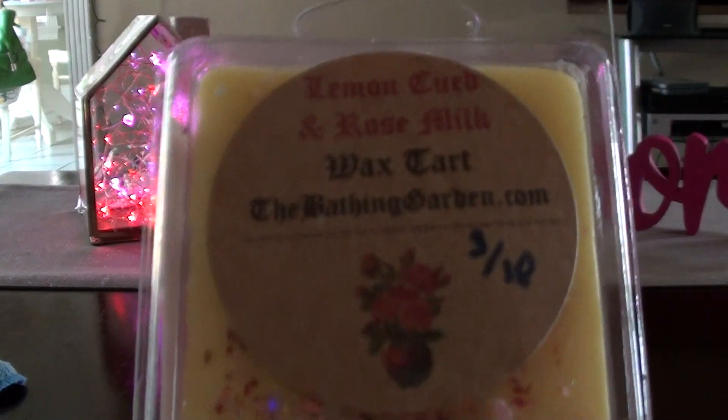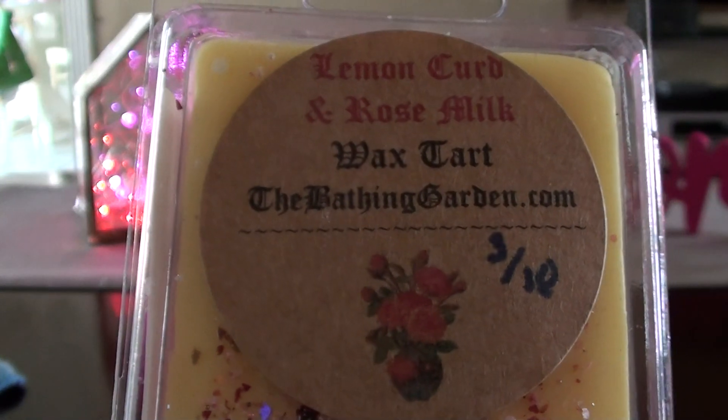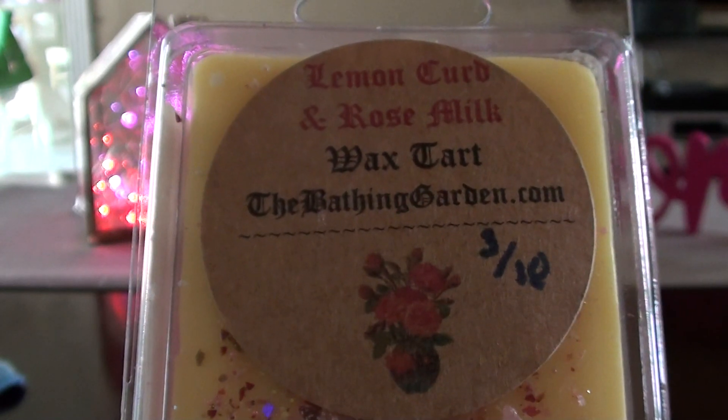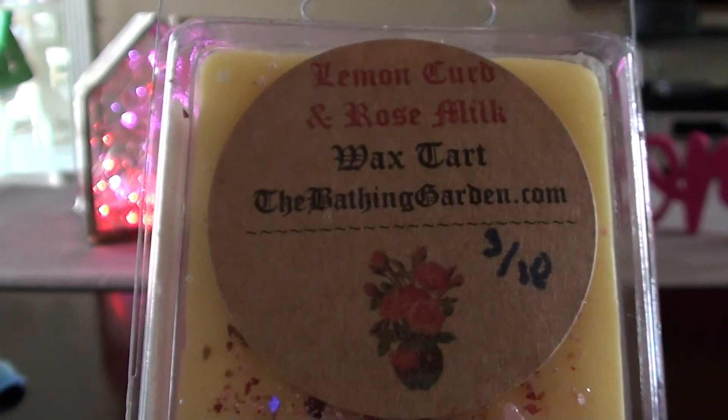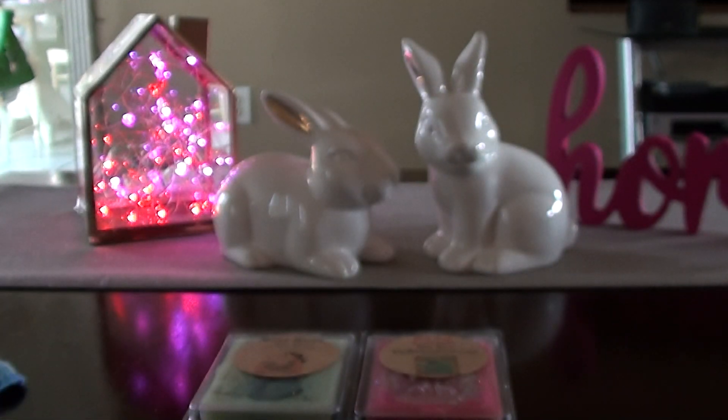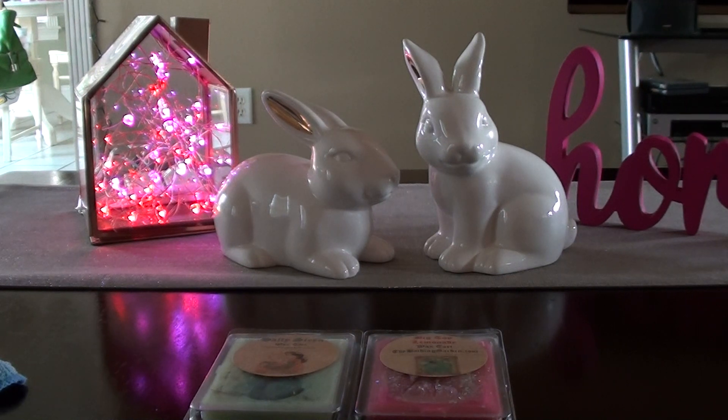I really love this Lemon Curd and Rose Milk. I think this one is really special. I warmed this in my daughter's bathroom — I've warmed it a few times — and that rose milk is super creamy. That lemon curd is super tangy, and just the two mixed together is just really special. You have to like lemon curd, and the rose in here has something special going on — it's like a very sweet rose, not like a floral rose at all.